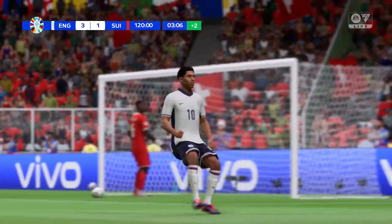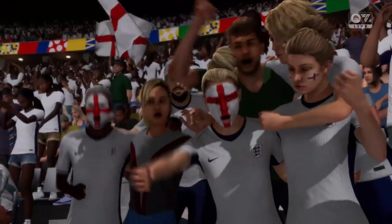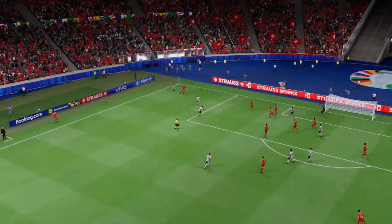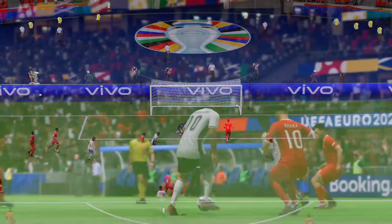That will put the seal on victory if there were any lingering doubts. This is a really good goal. Just look how well-balanced he is — he knows he's going to be under pressure, but he shows great composure to hit the target.